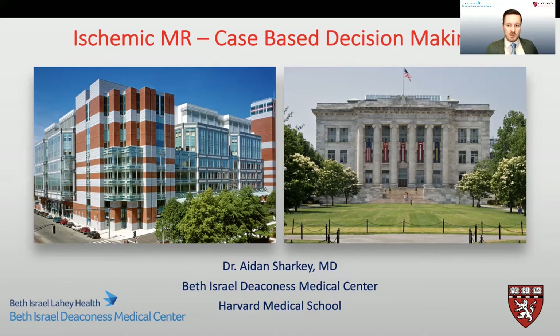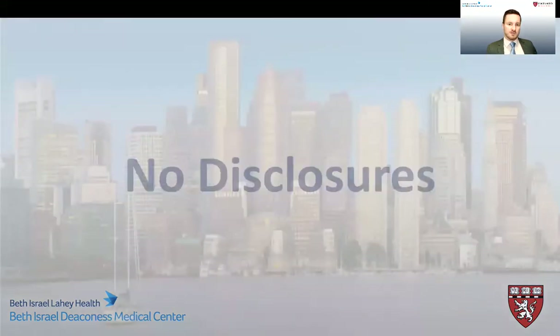Hello everyone, my name is Aidan Sharkey and I'm an attending anesthesiologist at Beth Israel Deaconess Medical Center in Boston. Today we're going to be discussing ischemic mitral regurgitation using a case-based approach. I will be discussing four unique cases today and I plan to go through the thought process and rationale behind decisions that were made during these cases. I have no conflicts or disclosures.